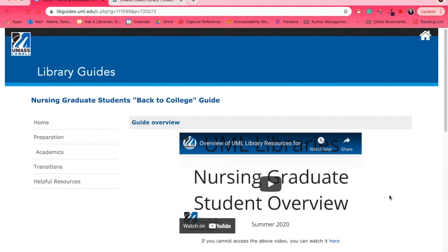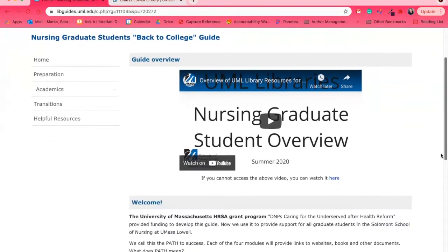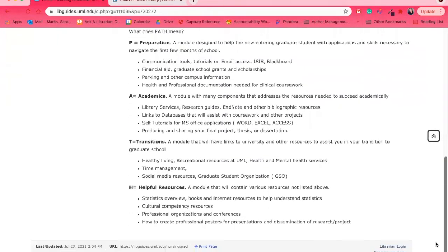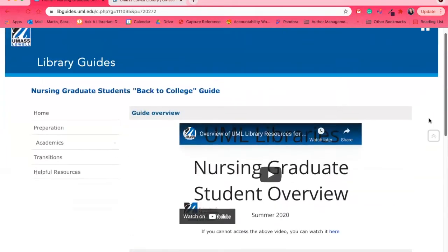I'm starting with our Back to College guide. This is a landing page where most of the resources you need — not just for the library, but for the entire campus — can be found. You'll see we're looking at an older version of this video, but there's an introduction as you scroll down about what kind of resources you'll find on these pages. We keep this updated, so there might be times where content has disappeared or been added.